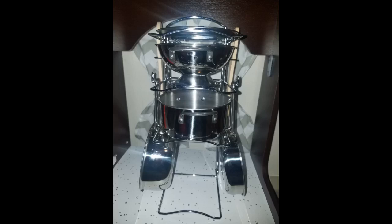Bought this set with the KidCraft kitchen and it worked perfectly. My daughter has already used it since Christmas and enjoys it.